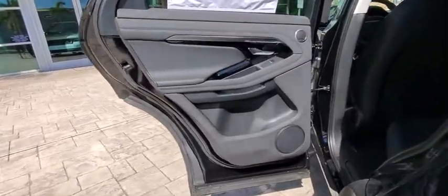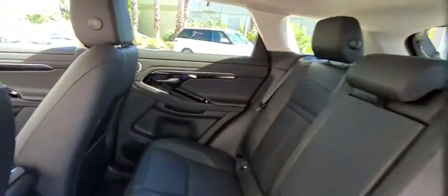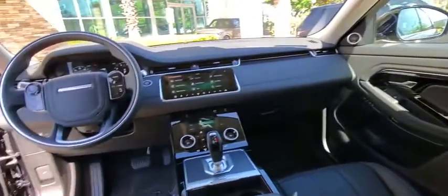Keyless entry, remote engine start, Bluetooth, leather-wrapped steering wheel, adjustable steering wheel, power steering, cruise control, auto-dimming rear-view mirror, aluminum wheels, and keyless start.